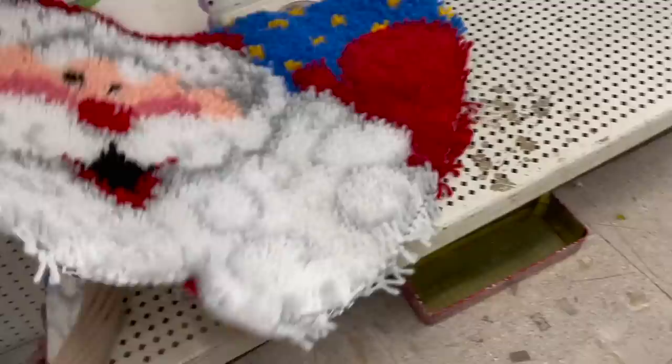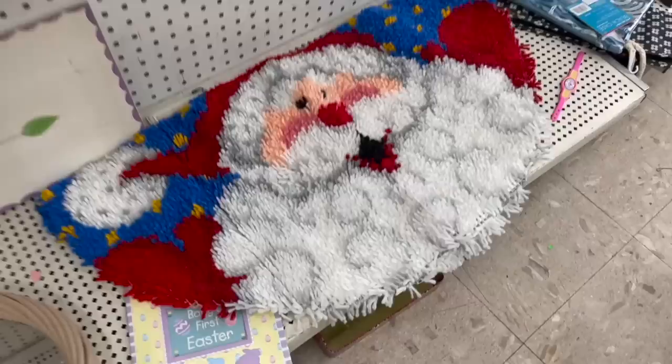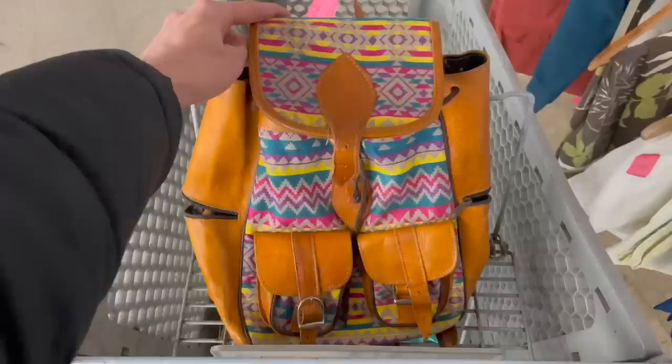Here's a latch hook rug — what is that, Santa? If you ever find the kits, pick those up — they sell pretty well, especially certain brands.